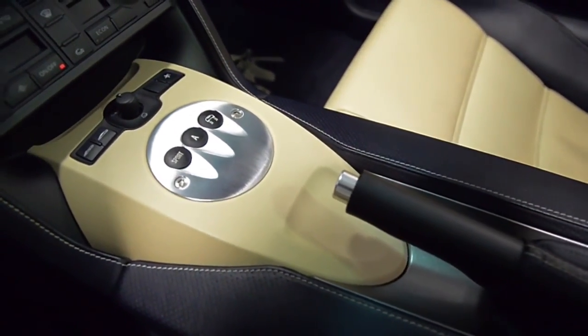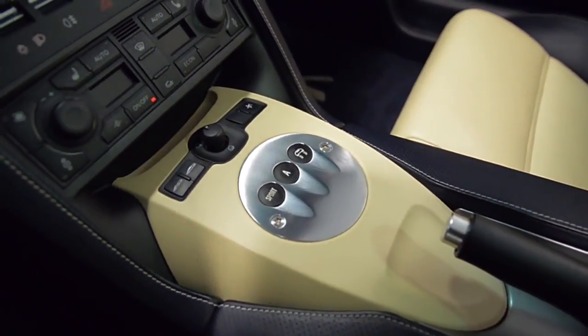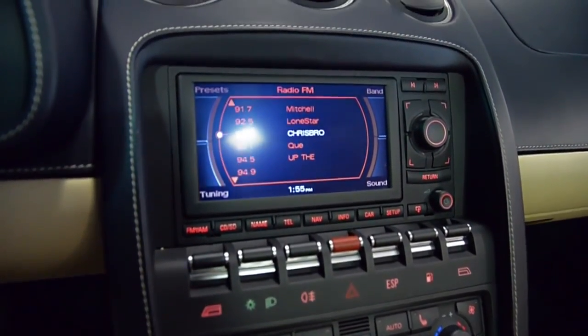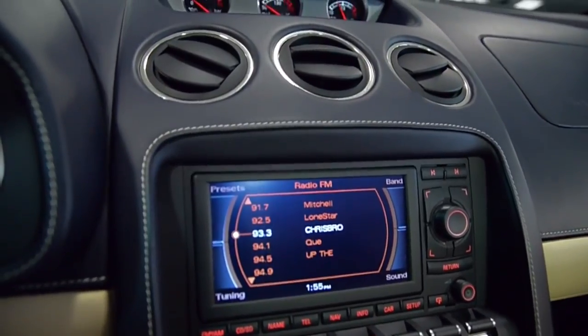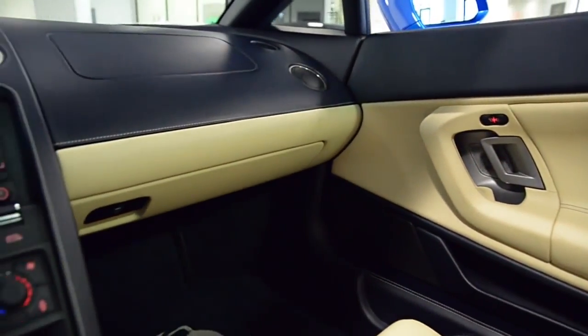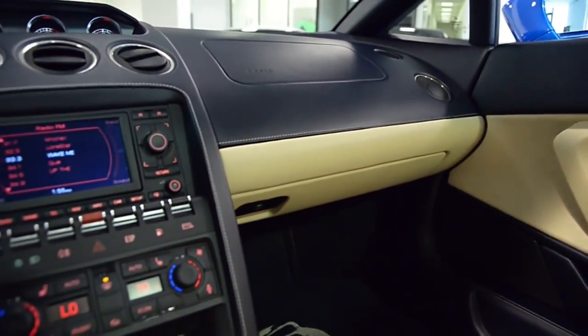This is an exceptionally clean car that comes nicely appointed, including bi-color interior, power adjust and heated seats, ADV1 wheels, yellow calipers, large carbon fiber rear wing, and much more. This is a very rare example.